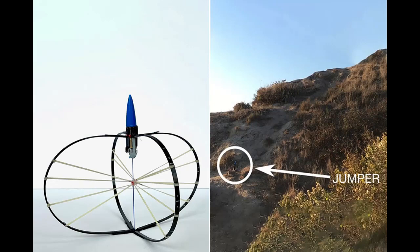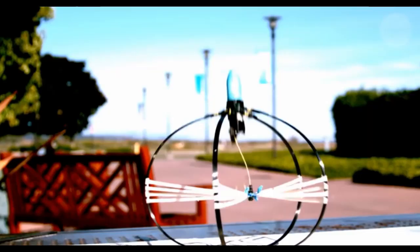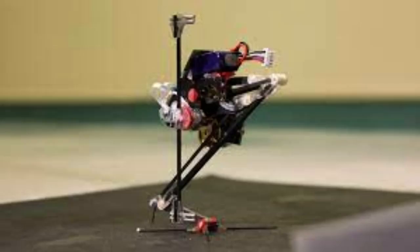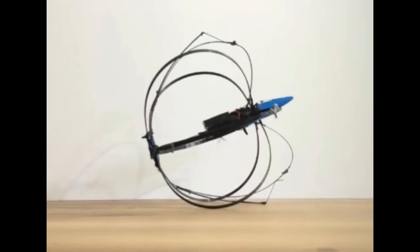Based in San Diego, a robot that hops multiple times higher than its size can assist us with investigating the surface of the Earth as well as the surface of the Moon. It was created by specialists at the University of California, Santa Barbara. One thought is that there are impediments on the surface of the Moon and Mars, and it might take a long time for a wheeled robot to cross them.